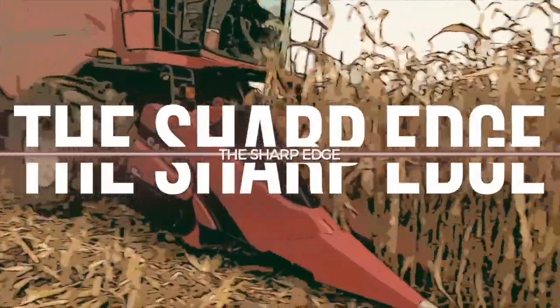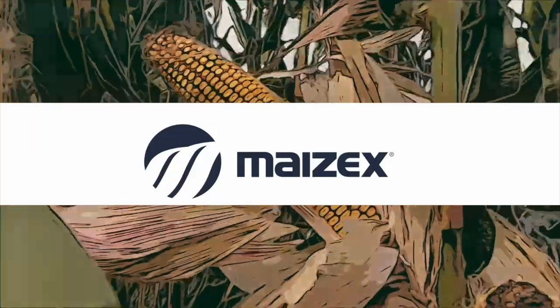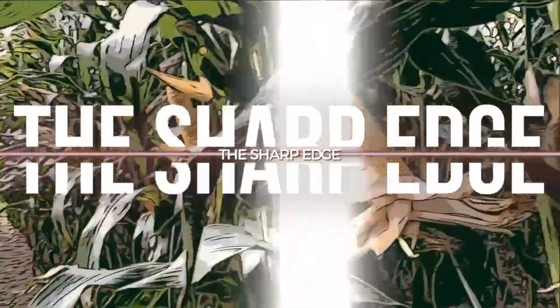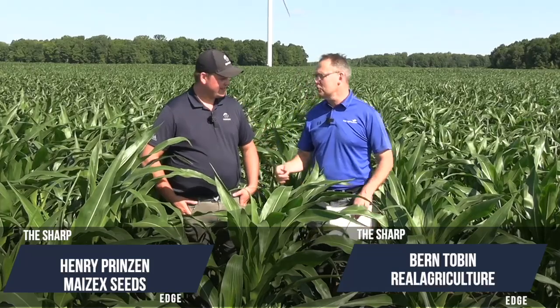The Sharp Edge on RealAgriculture.com is brought to you by Mazic Seeds. I'm Bernard Tobin and welcome to The Sharp Edge. I am back for another episode with Henry Prinzen, Mazics Agronomist.